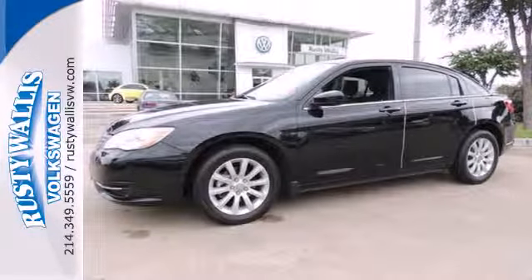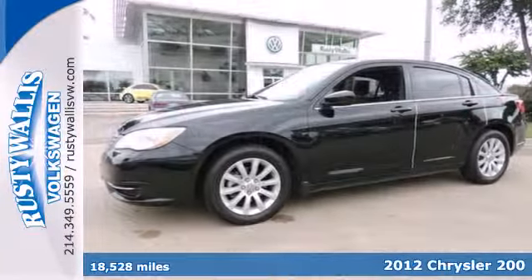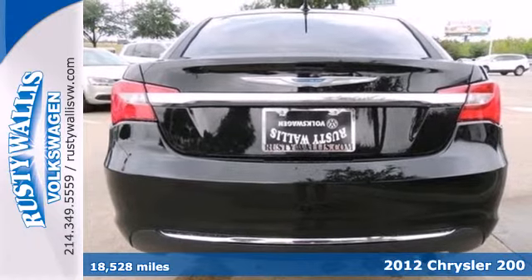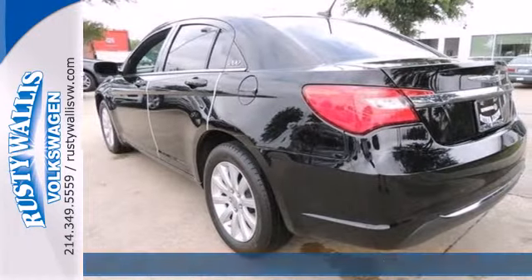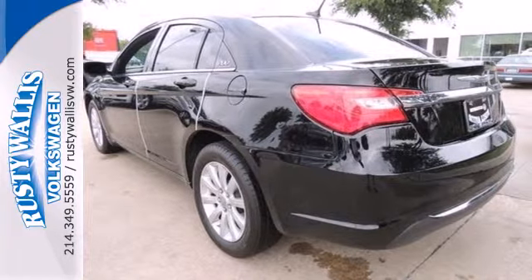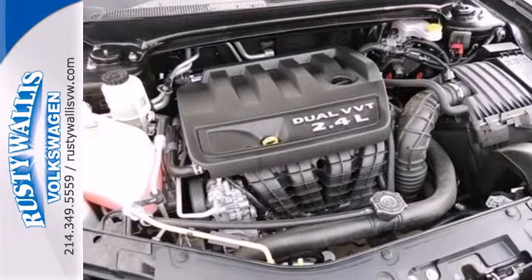Here's a 2012 Chrysler 200. Enjoy the performance and comfort this car provides with its efficient variable valve control engine, a tilt and telescopic steering wheel, heated door mirrors, and variably intermittent wipers.